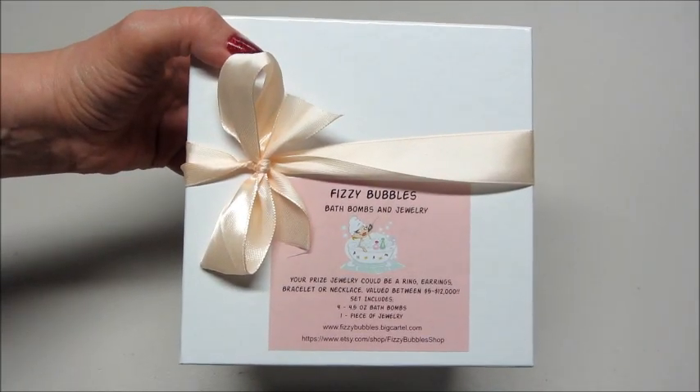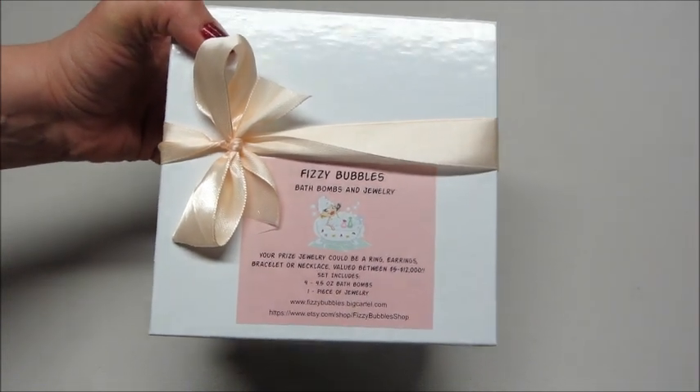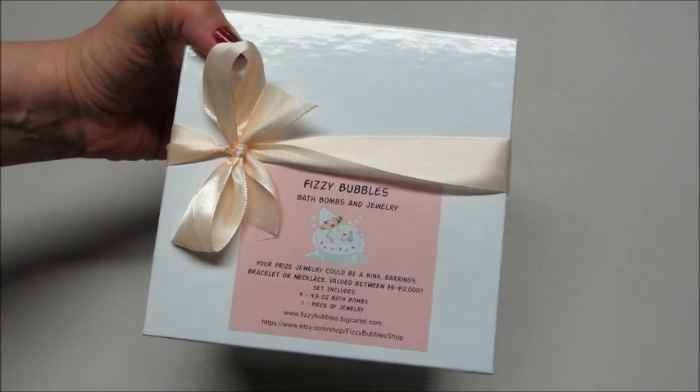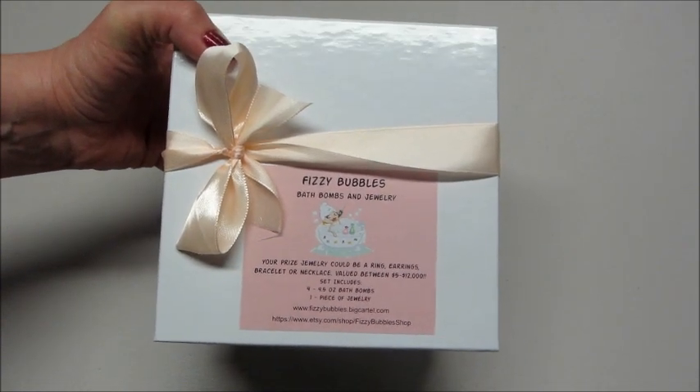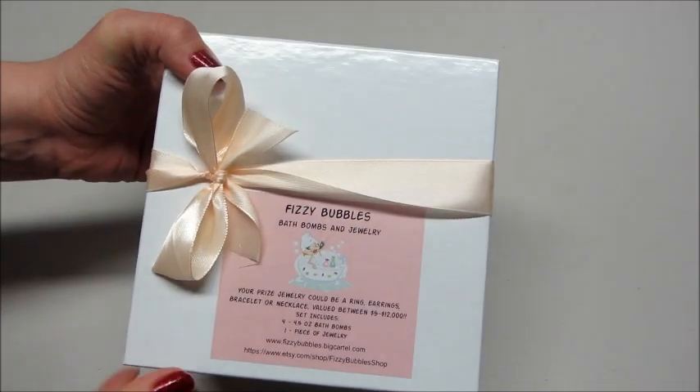Hi guys, and welcome back to my channel! Today I have a little unboxing and review from Fizzy Bubbles. This is a company that makes bath bombs, and they also have jewelry accompanied with them. The jewelry is not inside the bath bombs, but inside the set. You can order a set like this that comes with four bath bombs and one piece of jewelry.